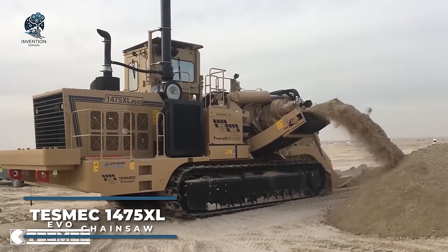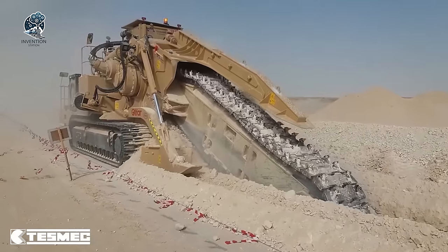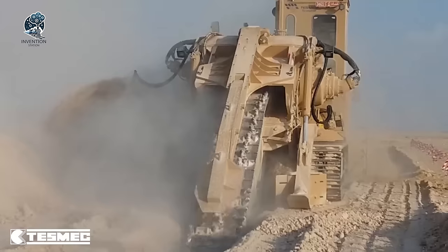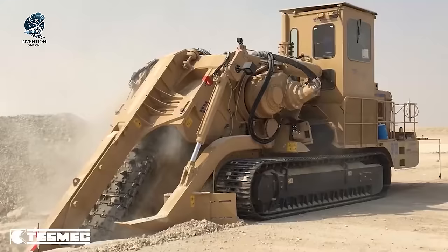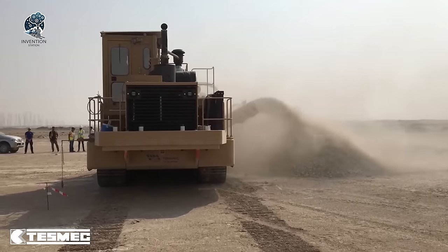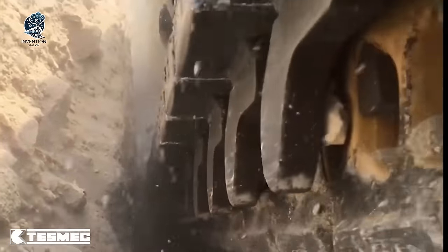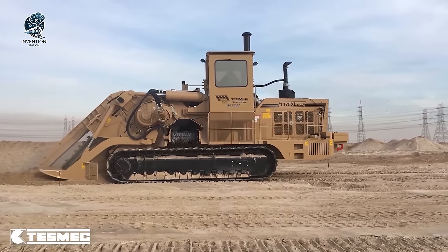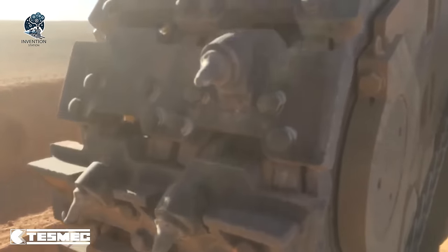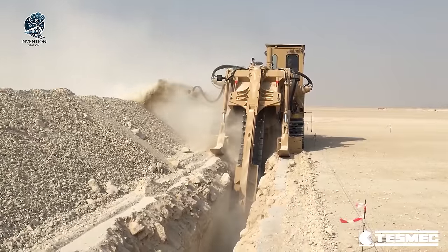The Tesmec 1475 XL Evo Chainsaw Trencher stands at the forefront of trenching technology, delivering efficiency and precision. Equipped with a high-performance chainsaw attachment tailored for trenching, it boasts a large, high-speed cutting chain, capable of slicing through diverse materials with ease. From soil to rocks, it handles them all effortlessly. With precise and controlled cutting depths courtesy of the chainsaw system, it ensures accurate trench dimensions while minimizing the need for supplementary adjustments.